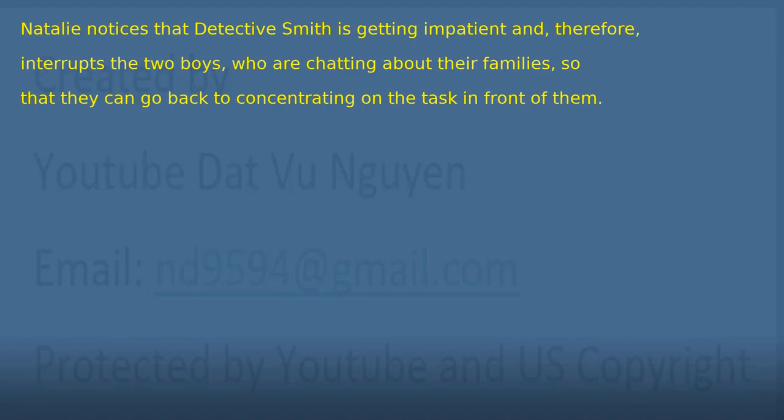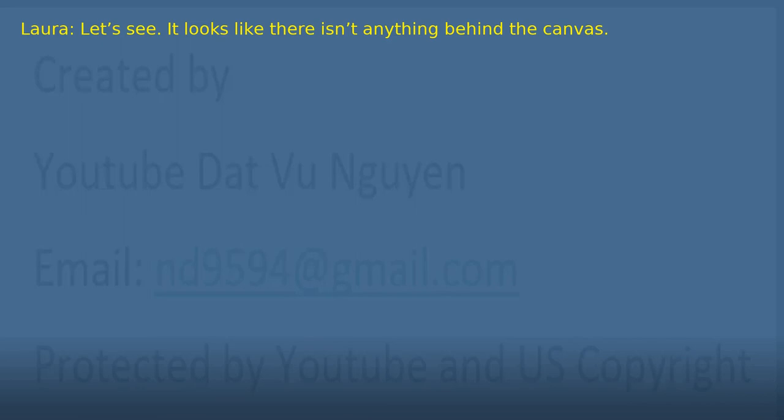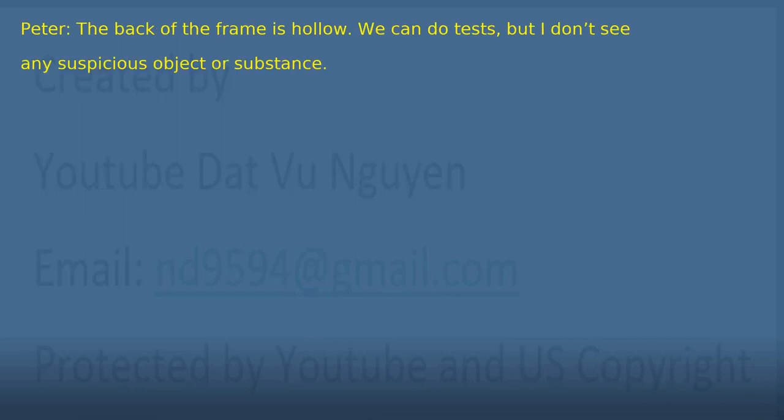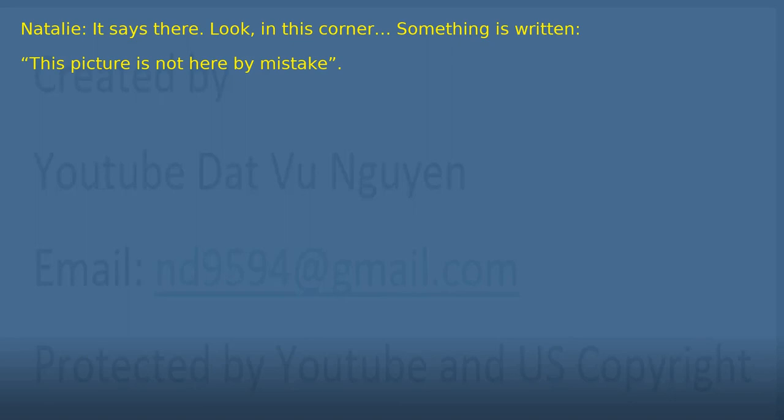Chapter 12: The Frame. Natalie notices that Detective Smith is getting impatient and, therefore, interrupts the two, who are chatting about their families, so that they can go back to concentrating on the task in front of them. 'James, could you help me lower this painting and turn it around so that the detectives can study it closer?' 'Of course. Sorry. Let's see. It looks like there isn't anything behind the canvas. The back of the frame is hollow. We can do tests, but I don't see any suspicious object or substance.' 'I'm starting to think that this picture is here by mistake.' 'This picture is not here by mistake.' 'What do you mean? How do you know?' 'It says there. Look, in this corner. Something is written. This picture is not here by mistake.'